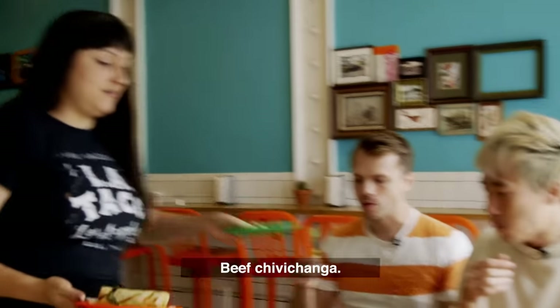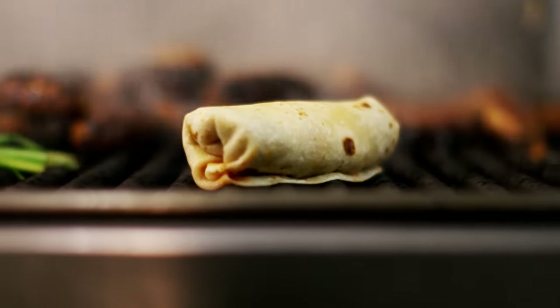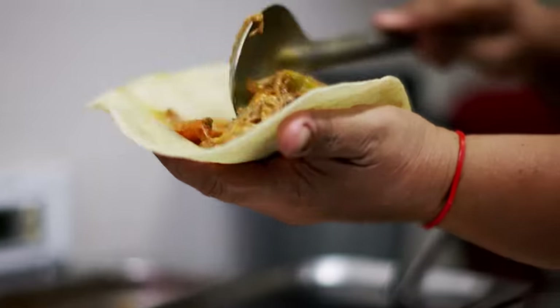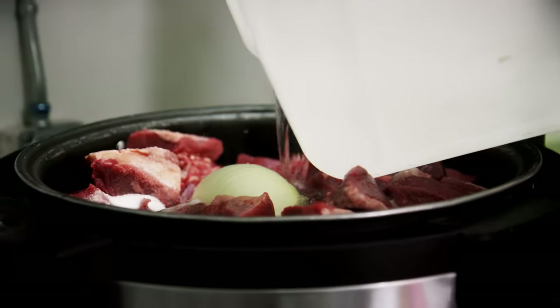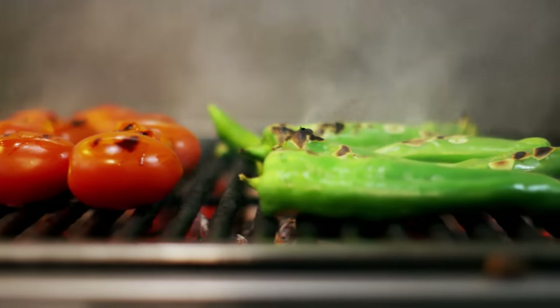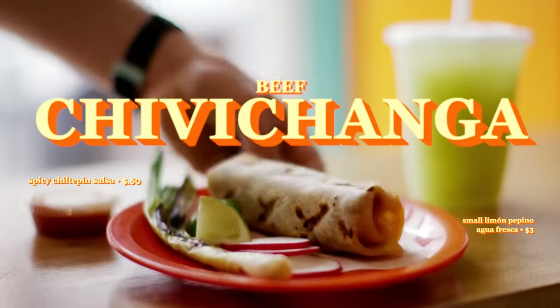Beef chivichanga! I had never heard of a chivichanga before Sonoratown. What is a chivichanga? What makes it a chivichanga is the filling — a burrito with a guisado inside, like a stewed shredded beef. Grilled tomatoes, grilled Anaheim chilies, cheeses, spices: chivichanga.